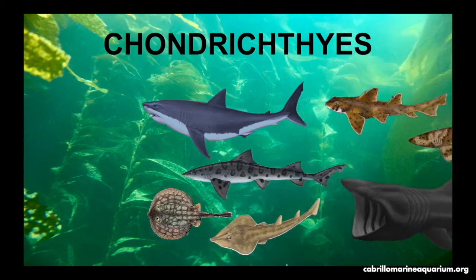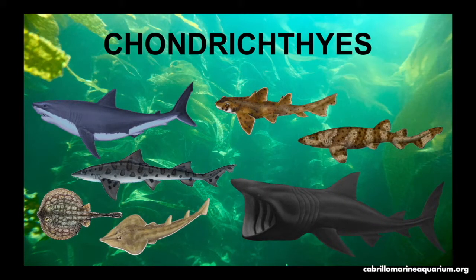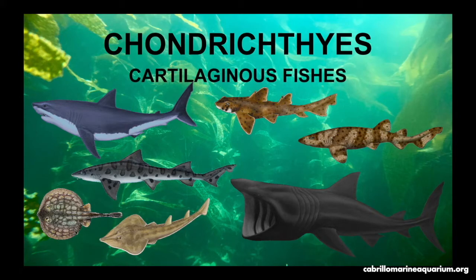Are all sharks fish? Yes — they are cartilaginous fishes. The class Chondrichthyes includes sharks, skates, and rays. Do humans have cartilage? Yes — we have cartilage in our ears, nose, and in our skeletal joints.